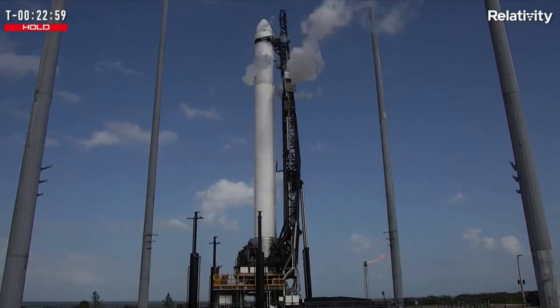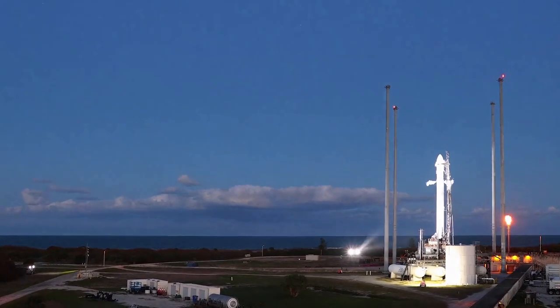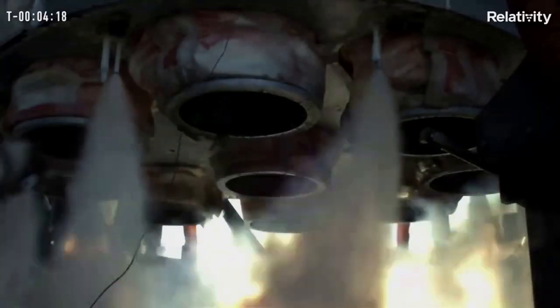As far as when the next launch attempt will be, Relativity has not officially released a date yet. The company has airspace restrictions for the launch daily through March 17th, and it's possible that within the next few days we get an official date for the next attempt.